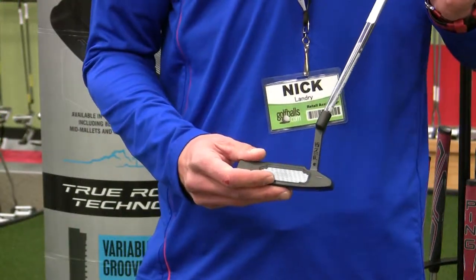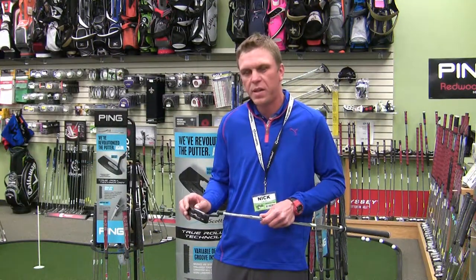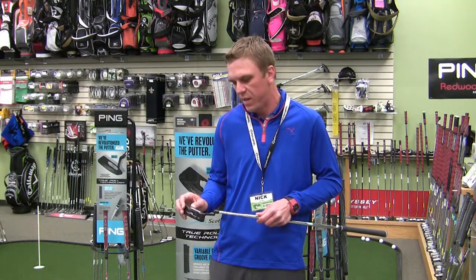Basically, the grooves are deeper in the center of the putter and they get shallower towards the perimeter. What this does is allow more consistency as far as distance control on putts, helping to eliminate those dreaded three putts.